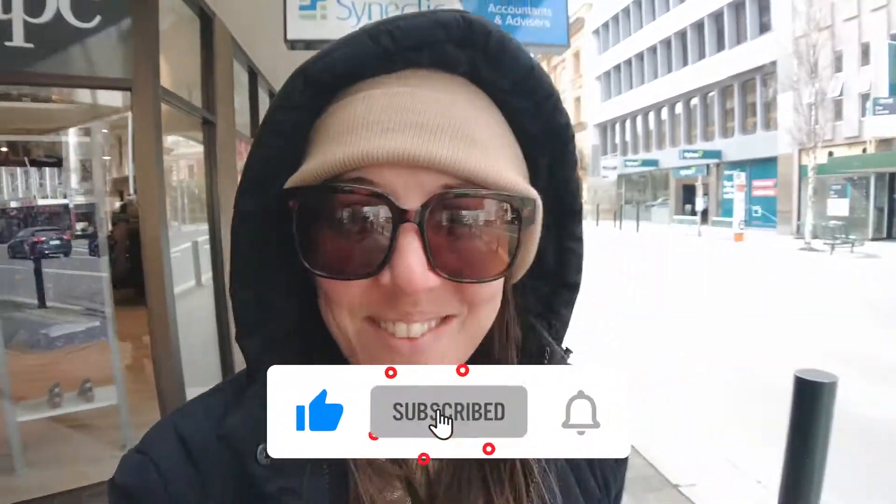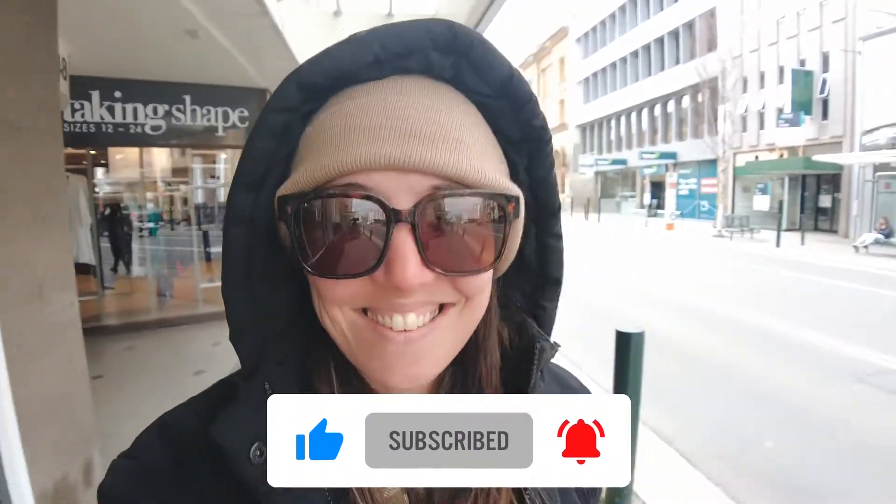So I hope you've enjoyed walking around Launceston with me today. Please subscribe so you don't miss out on all the future episodes and I'll see you next time.